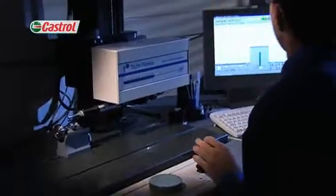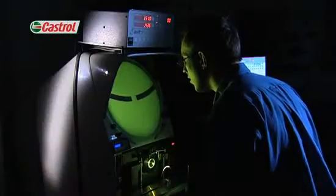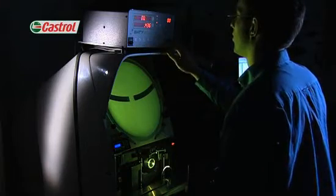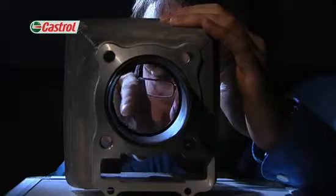Before an engine can be tested, it's removed from the bike and often stripped for measurement in our metrology lab. Some components, such as piston rings or bearings, are matched to our Castrol test standard. This process ensures that the engine is built to the same specification every time, a task which is critical for test repeatability.